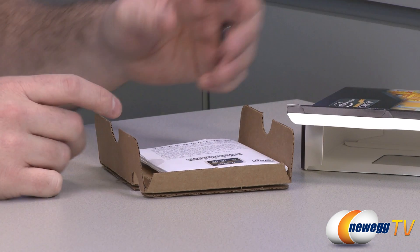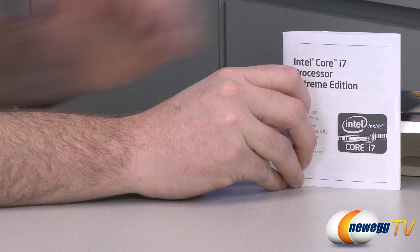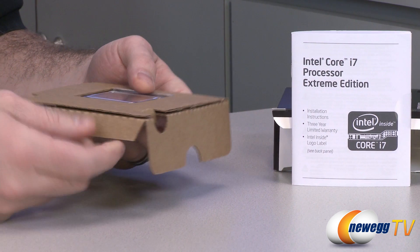You may notice they have not included a heatsink fan. The reason for that is pretty much the assumption that if they did include a heatsink fan, an enthusiast would chuck it out and get an aftermarket heatsink fan or go with a water cooling setup.